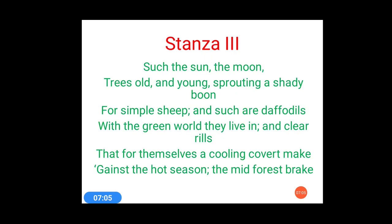Now let's come to stanza 3. Stanza 3 says: 'Such the sun, the moon, trees old and young, sprouting a shady boon for simple sheep and such are daffodils, with green world they live in and clear rills, that for themselves a cooling covert make against the hot season the mid-forest brake.' This is stanza 3.